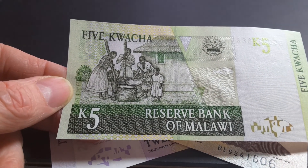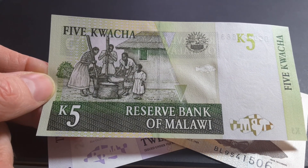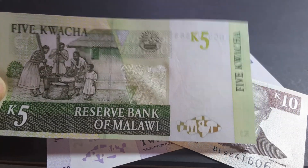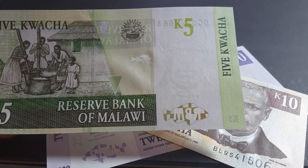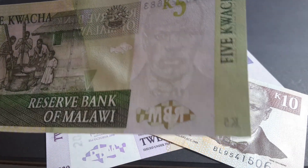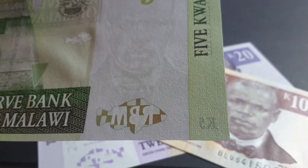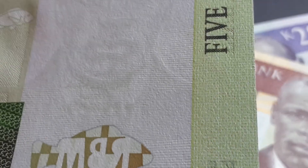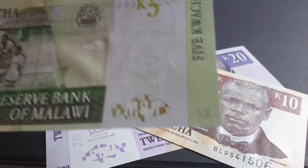On the reverse we have women grinding probably wheat or corn into flour to make food, and it's based on the theme of food security. Up here we have the symbol of the Reserve Bank, and that's the basic banknote. There's writing along here that says Bank of Malawi.